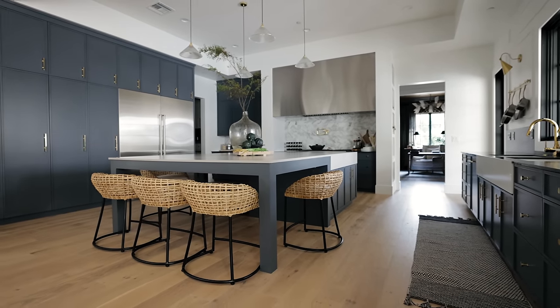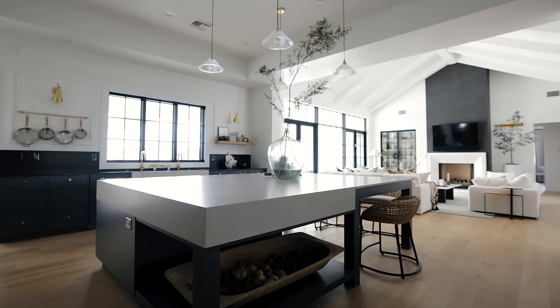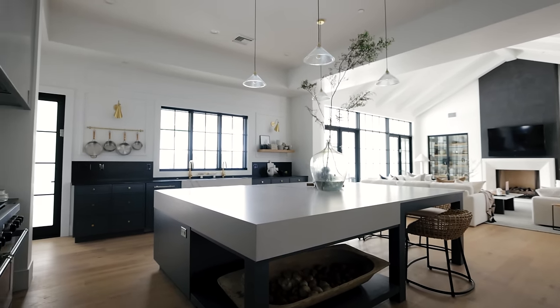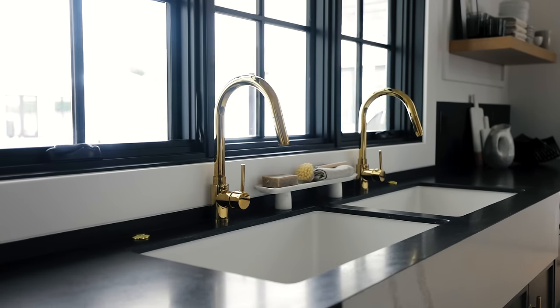We want to spend a lot of time in here and give you some more sources and materials that maybe we don't always get to in our house tours. So we started with the double sinks — the twin sinks as we're calling them. I always wanted twins. Just kidding. I don't. But sinks are good. Twin sinks are good.